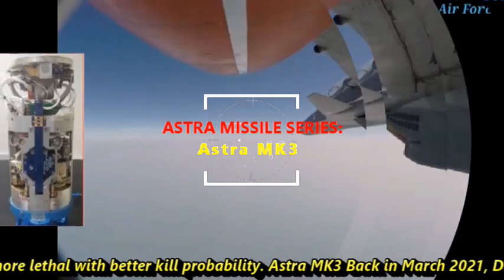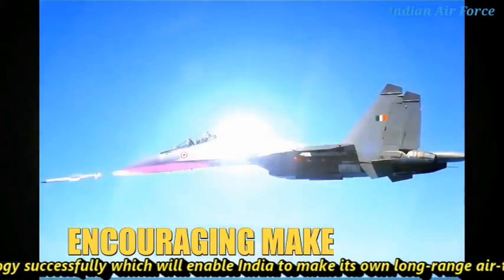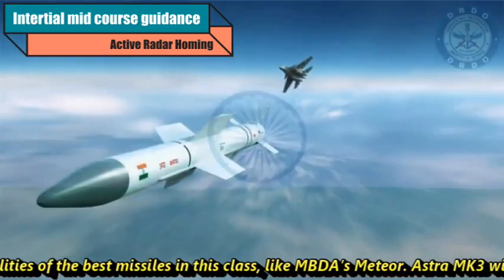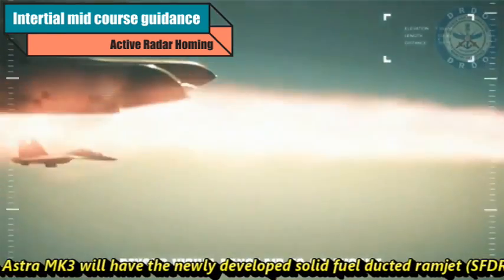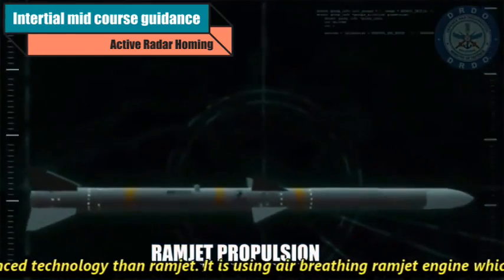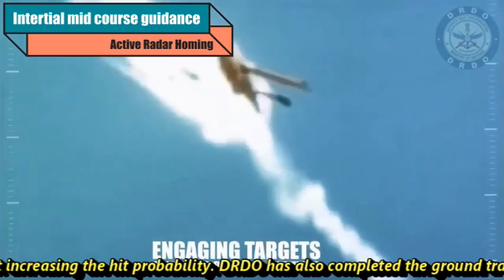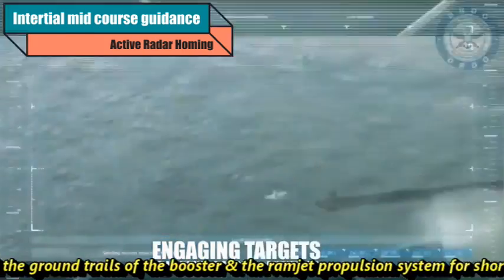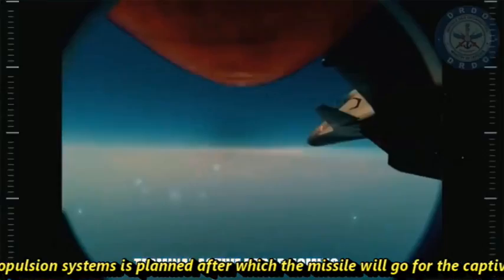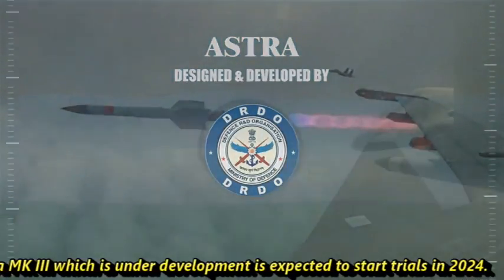Back in March 2021, DRDO successfully tested solid-fueled ducted ramjet (SFDR) technology, which will enable India to make its own long-range air-to-air missile mirroring the capabilities of the best missiles in this class, like the MBDA Meteor. Astra Mk-3 will utilize this newly developed SFDR technology and have a range of 350 kilometers. The SFDR is more advanced than a conventional ramjet, using an air-breathing ramjet engine that can vary thrust according to requirements, increasing hit probability. DRDO has also completed ground trials of the booster and ramjet propulsion system for short duration, with long-duration tests planned before captive trials and launch. The prototype of Astra Mk-3 is under development and expected to start trials in 2024.